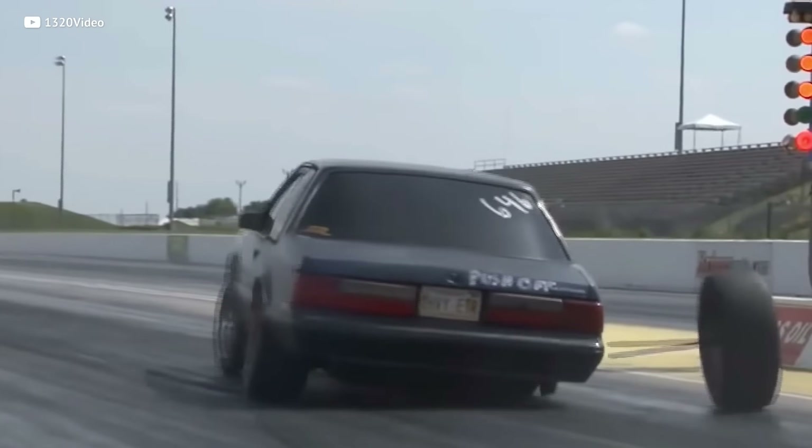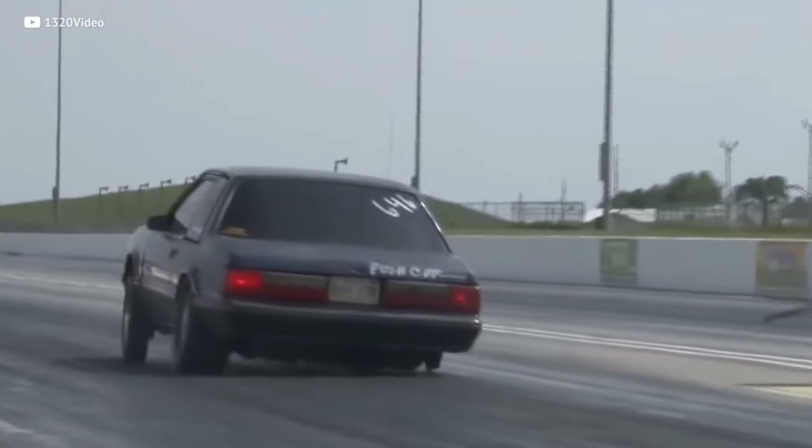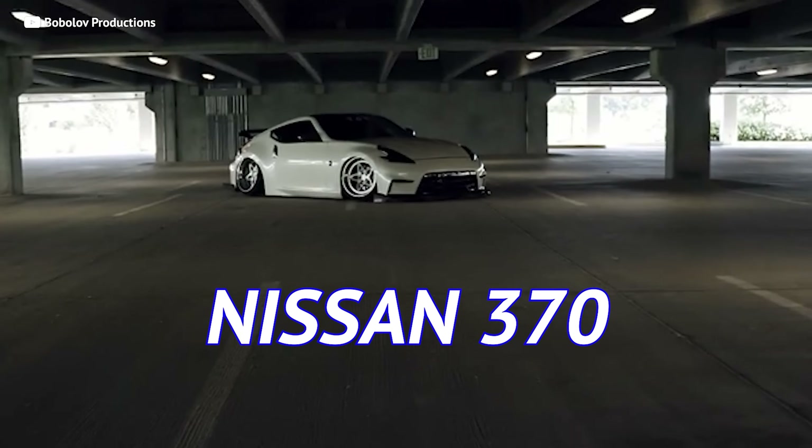Tired of being taken over in your Honda Civic, but concerned about the reliability issues that greater horsepower typically brings? So what ideal sports car is as reliable as it is stylish? Let me introduce you to the Nissan 370Z.